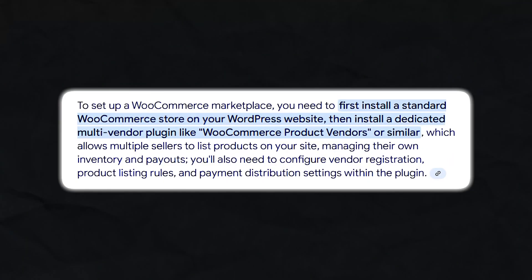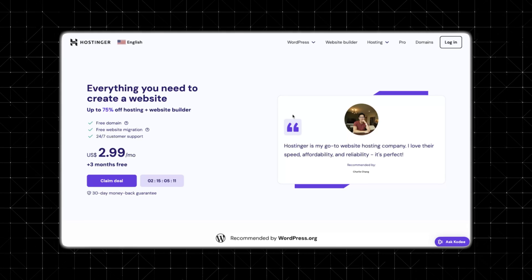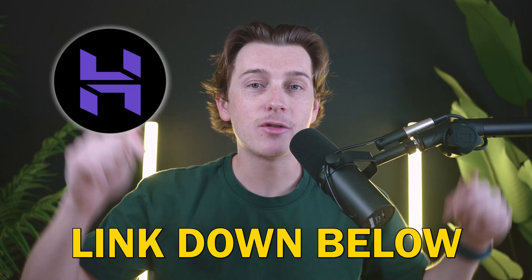Now let's cover how to set up WooCommerce Marketplace. The first thing you'll need to do is install WordPress on a reliable hosting provider. I would recommend Hostinger for its affordability, free SSL, and user-friendly interface. If you want to get started with Hostinger, make sure you use that link down in the description.